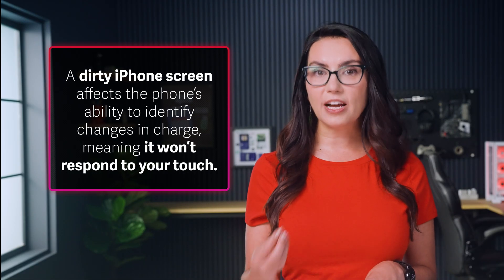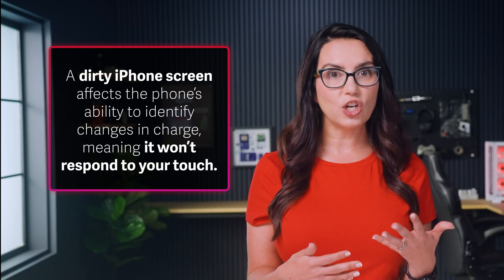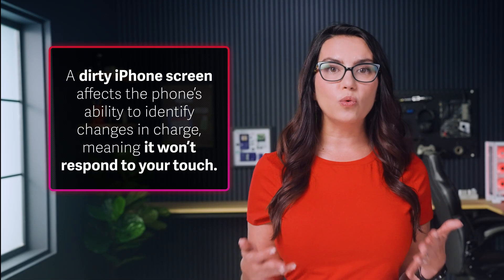One issue with touchscreens is how much dirt they accumulate. A dirty iPhone screen affects the phone's ability to identify changes in charge, meaning it won't respond to your touch. Only cleaning your phone screen will fix this problem. A clean microfiber cloth is the best way to handle this. Turn your phone off using the force restart, dampen your cloth and thoroughly wipe the screen, then turn it back on and see if it now responds to your touch.